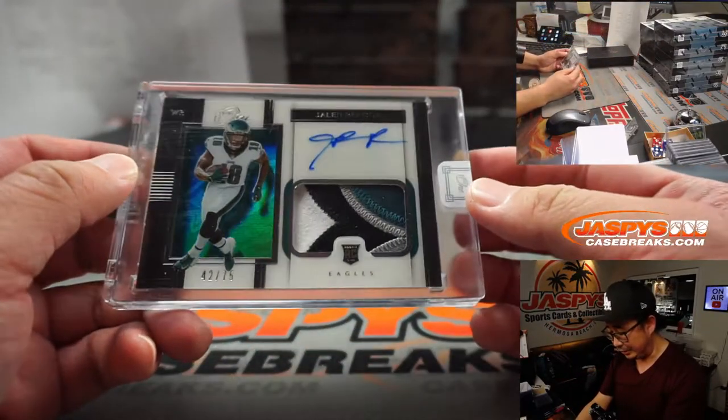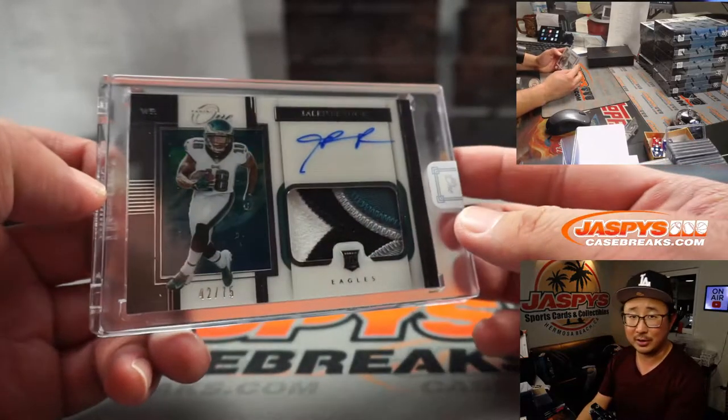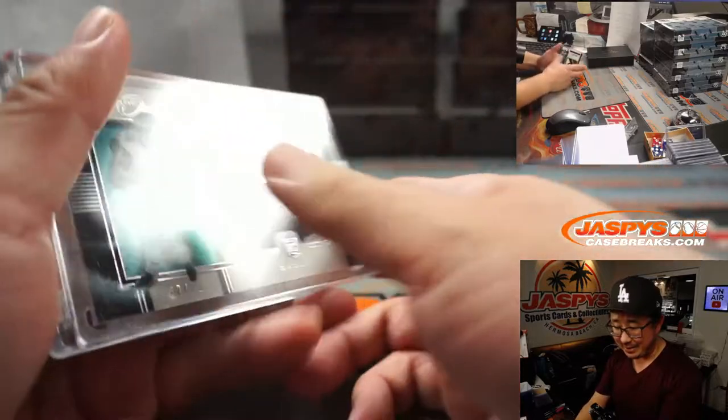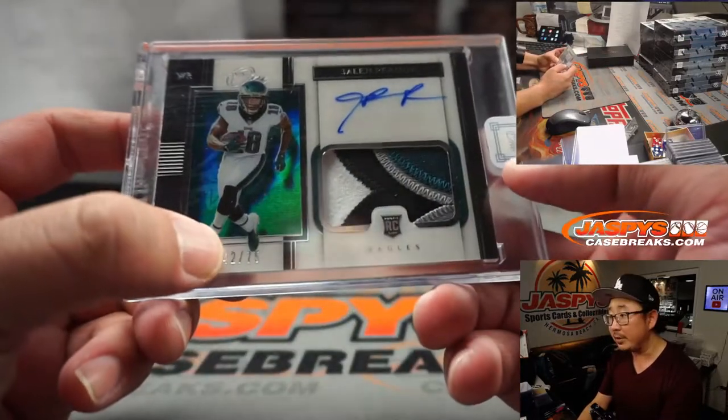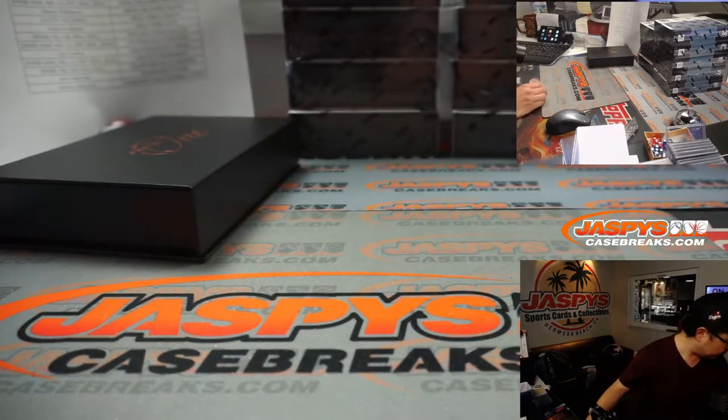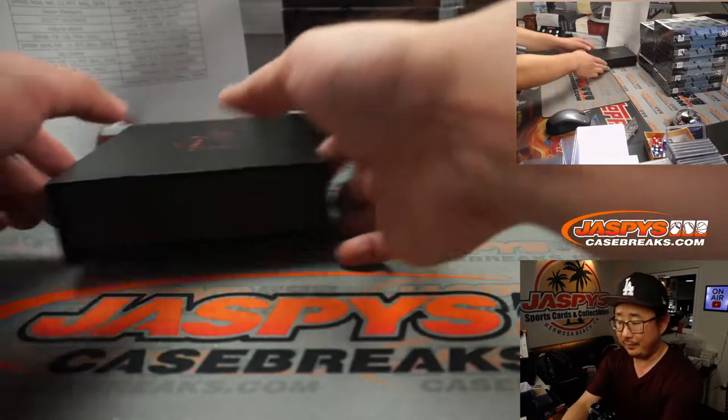First out of the gate is a nice Jalen Raegor — nice patch, nice autograph, 42 out of 75. Eagles are a number block team, so we go by that digit right there. Eagles 2 is Gale with Philadelphia 2.